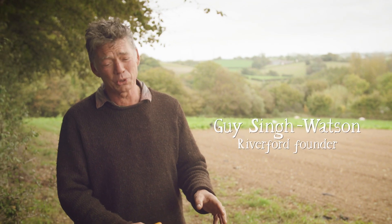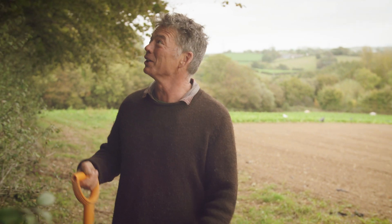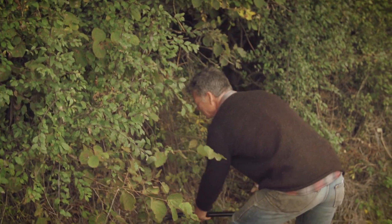A good place to start when you think about soil is what it's like before we make a mess of it. I've got a hedge here - it's largely a hazel hedge - and in the bottom of the hedge, this is pretty much what nature will create.